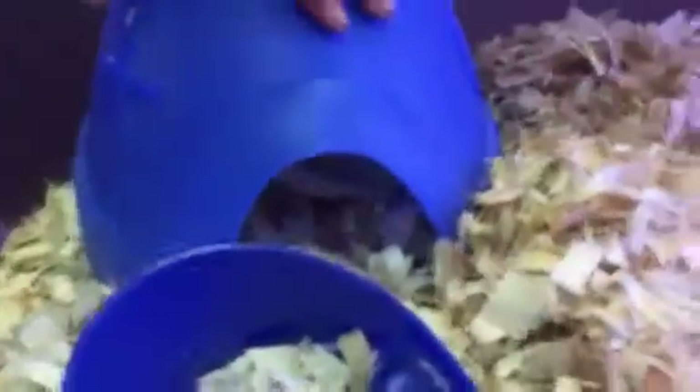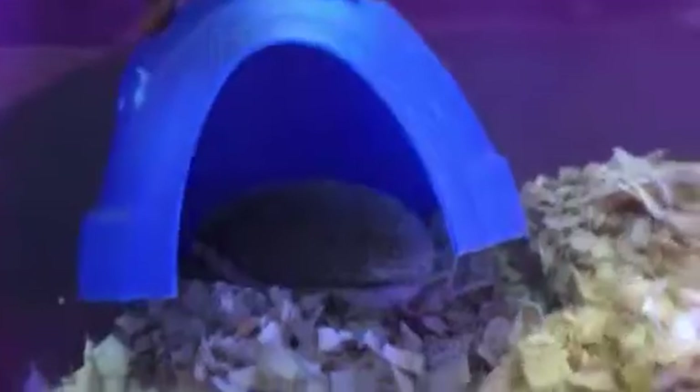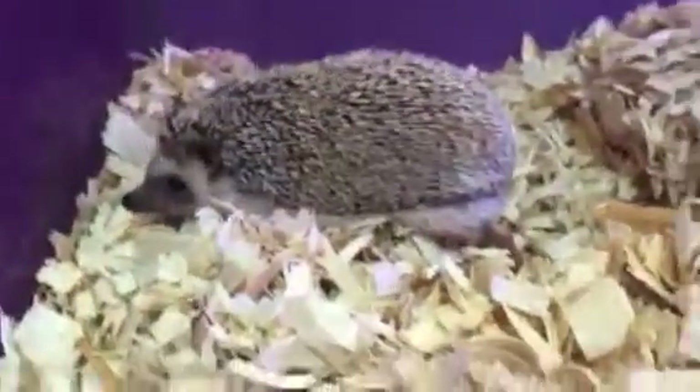Here's our little friend. You may know him. That's Sonic. Hi Sonic. Check that out.